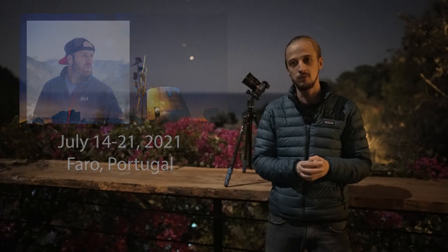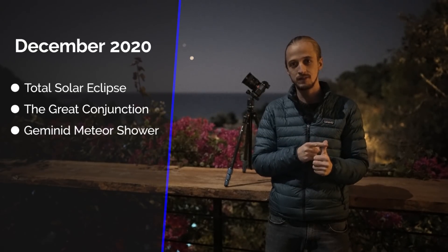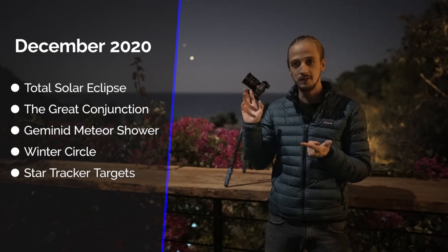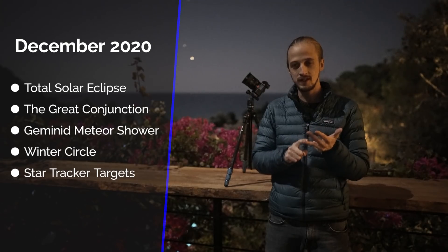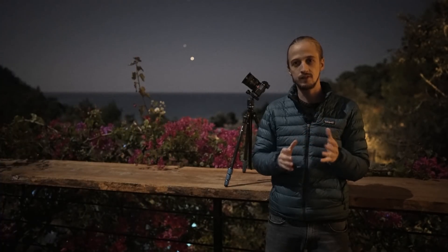Coming up this month we have a total solar eclipse, the great conjunction of Jupiter and Saturn — which you can see behind me — the Geminid meteor shower, which is one of the best of the year and also falls on new moon, and the winter circle dominating the night sky full of good star tracker targets.